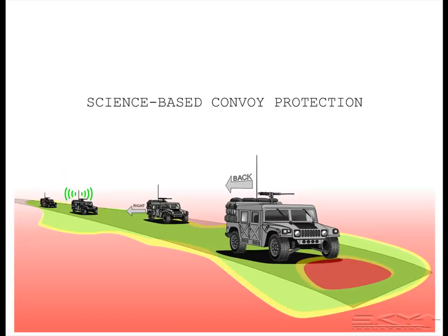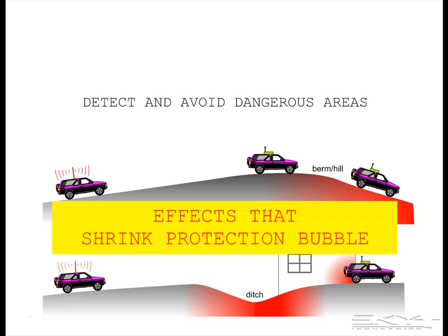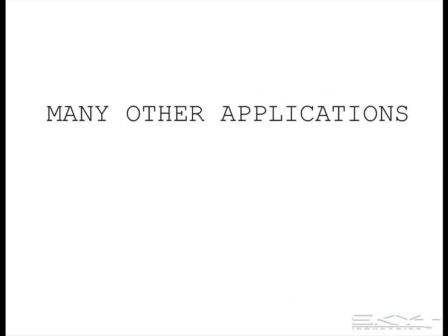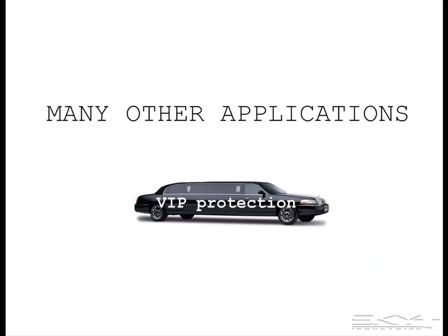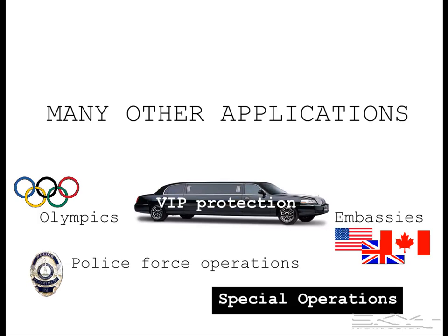It could also be used for science-based convoy protection, or for detection and avoidance of potentially dangerous conditions like berms or hills, ditches, or buildings — things that can potentially shrink the size of the ECM protection bubble without you knowing it. There are many other possible applications, such as VIP protection, police operations, embassy protection, special events like the Olympics, and, broadly speaking, special operations.